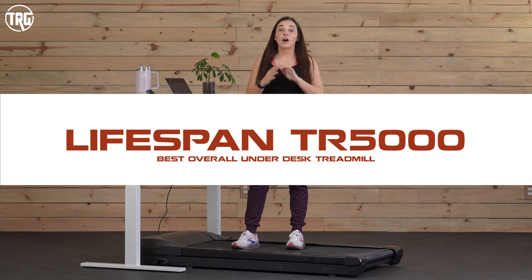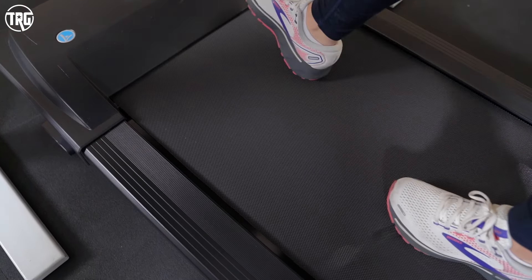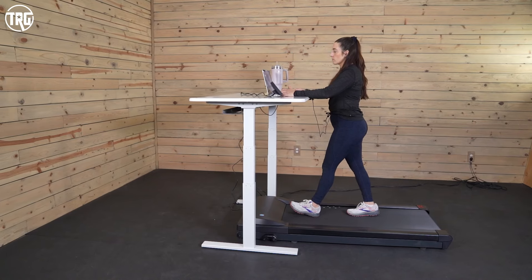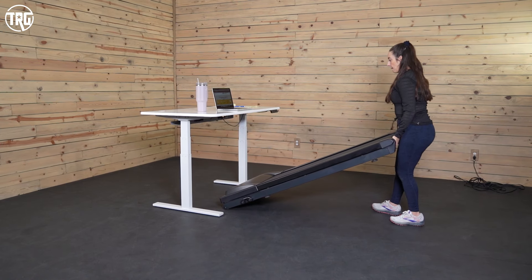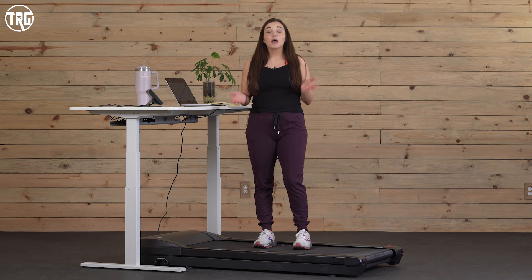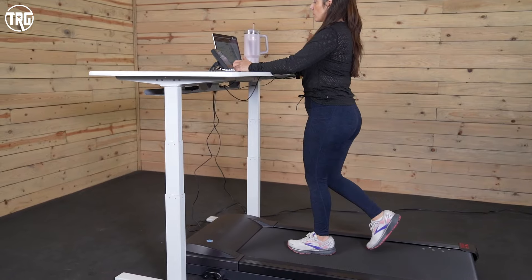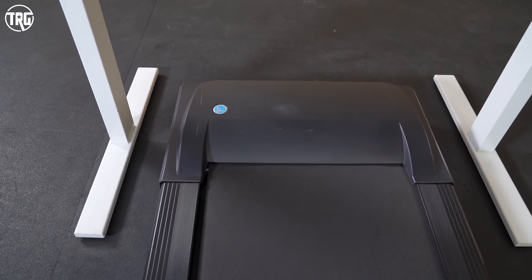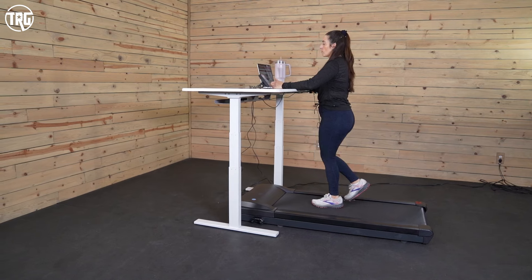The moment you've been waiting for — our best overall under desk treadmill is the Lifespan TR5000. It's pretty large with a nice size walking surface: 20 inches wide and 50 inches long, so there's plenty of room for most users. It is one of our larger under desk treadmills and weighs about 119 pounds, but you can move it around pretty easily with front transportation wheels underneath the motor hood. We feel it has definitely earned the best overall under desk treadmill award because it can handle users up to 400 pounds and has a hardy 3 horsepower motor rated to handle up to 9 hours of use. So if you want to spend majority of or your entire workday walking, this one is a really great option. Plus it's extremely quiet.